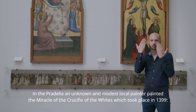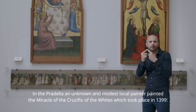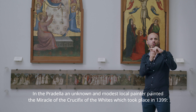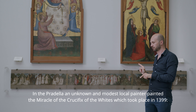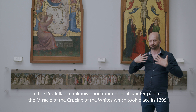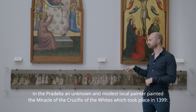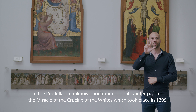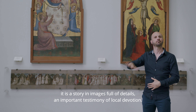In the predella, an unknown and modest local painter painted the miracle of the crucifix of the whites, which took place in 1399. It is a story in images full of details.